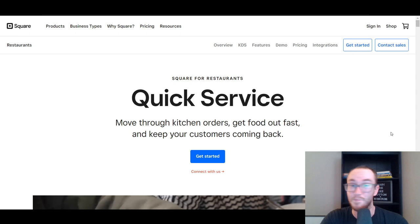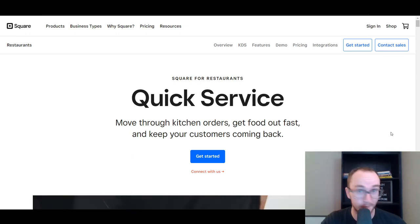Square can be really good for beginners. It's a very easy-to-use solution with a free plan available, no long-term contracts, and you also get free online ordering with Square as well. So that's all something worth considering if you want to get started with them.